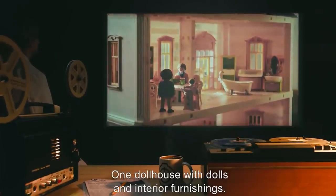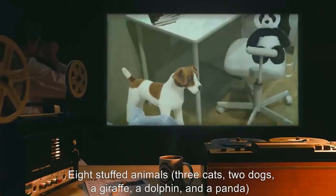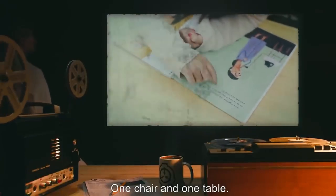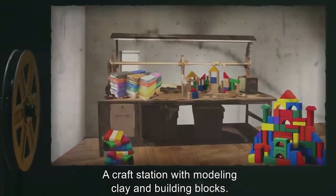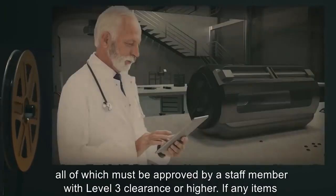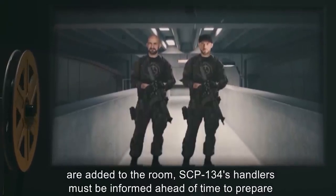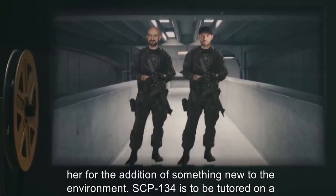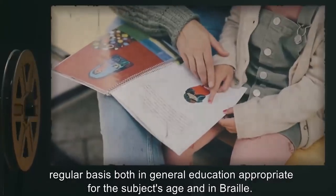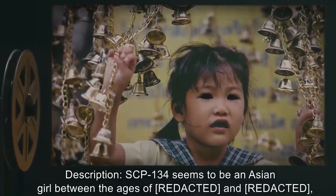The room also contains one dollhouse with dolls and interior furnishings, eight stuffed animals, a selection of children's literature in Braille, one chair and table, and a craft station with modeling clay and building blocks. SCP-134 may request additional items, all of which must be approved by a staff member with Level 3 clearance or higher. If any items are added, SCP-134's handlers must be informed ahead of time to prepare her for the addition. SCP-134 is to be tutored regularly, both in general education appropriate for her age and in Braille.